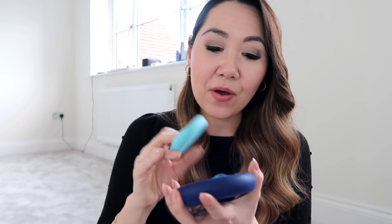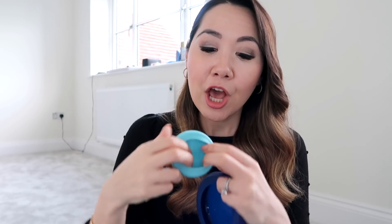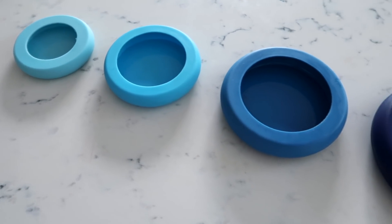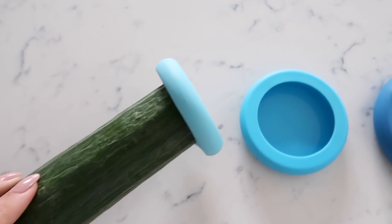I also got this set from Anthropologie — they came with a few different ones. Not only do they work really well but they're also good for the environment. Essentially they take the place of cling film. Instead of using cling film over a cucumber or vegetable, you pop this over and it acts as suction to keep your items fresh, then you just wash and reuse them. They come in a pack of four with different sizes, and I thought they were so clever and pretty inexpensive.